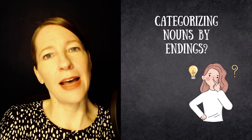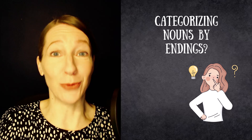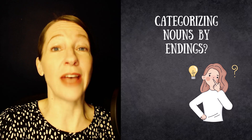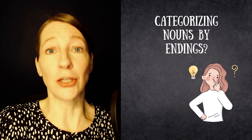But once you have a bit more of a word stock, once you know more words, it does make sense at least sometimes to use categories — and for the feminine nouns it absolutely makes sense because they're very steady.